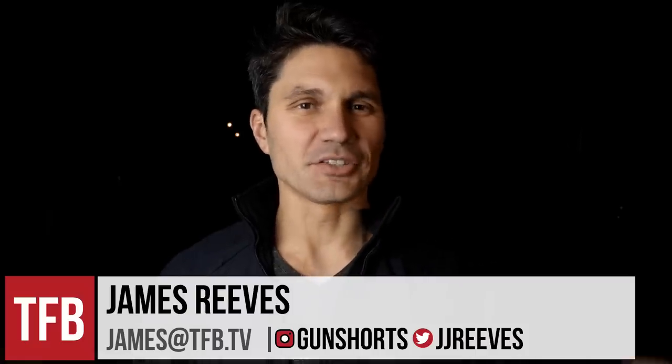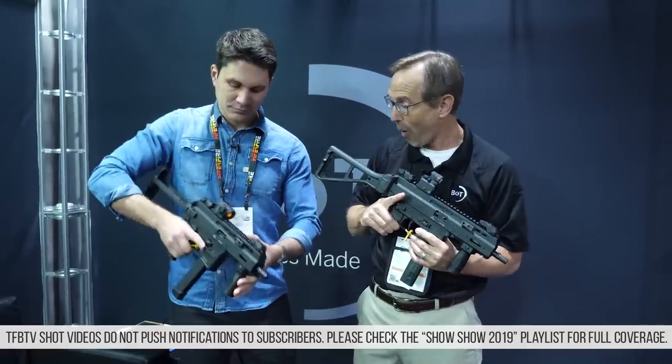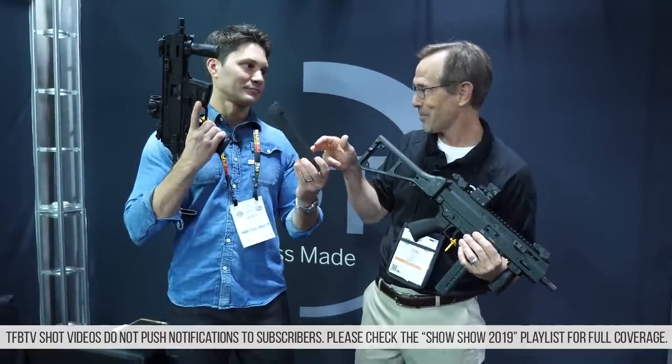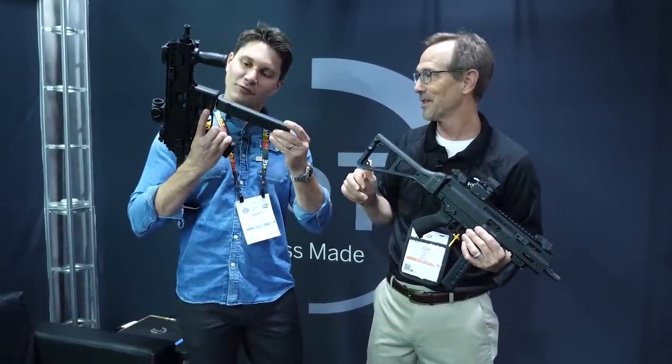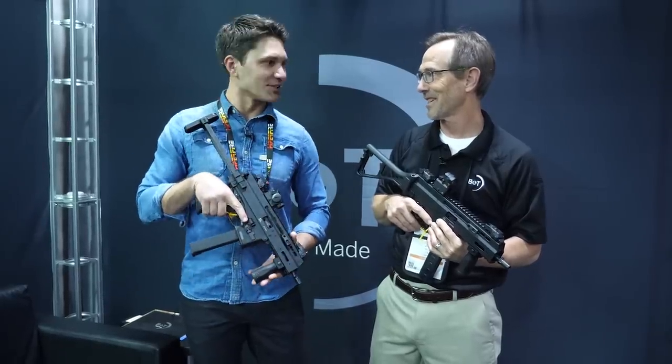Hey guys, James Reeves with TFB TV. As you all know, just got back from SHOT Show 2019. Super jacked about it, I love SHOT Show. And one thing that was really cool about SHOT Show this year, what I love the most about SHOT Show this year, were the amount of pistol caliber carbines.